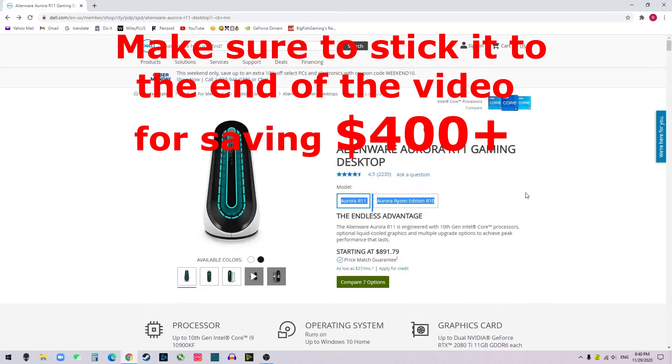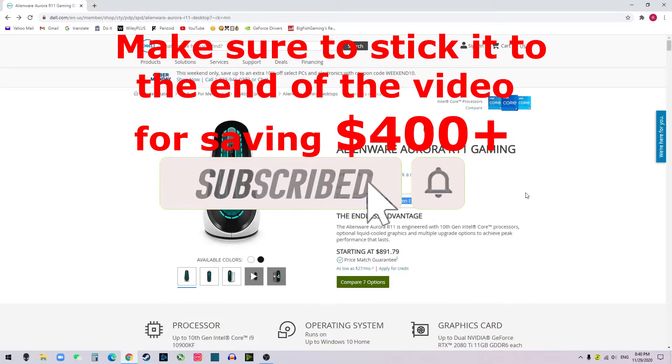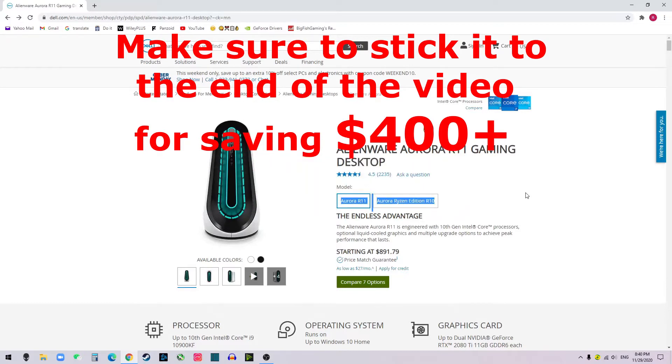Hi guys, it's me Ryan. So in this video, I'm going to share my experience of how to get the most discount when you shop for Alienware PCs. If you find this video helpful, please leave a like and hit that subscribe button for more. If you have questions or concerns, please leave a comment below and I will get back to you. So without further ado, let's get started.